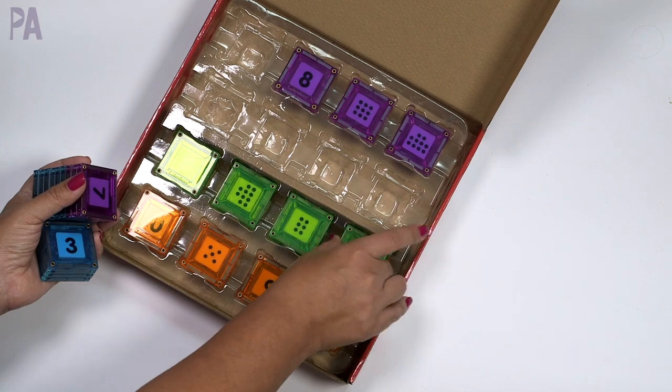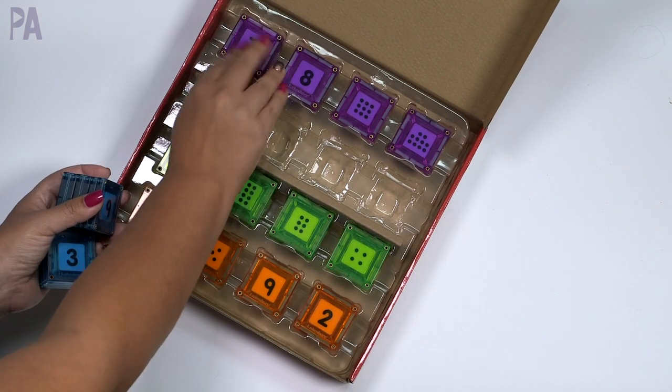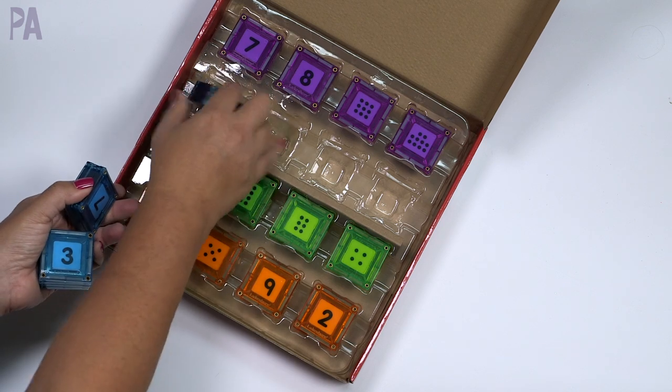I also enjoy building with this set myself. So if I like it, chances are my kids are going to like it too.